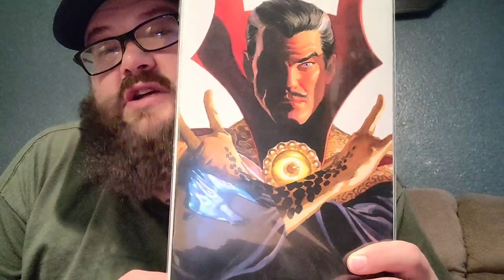Then we got Strange Academy number 3. I've really enjoyed this book — really great story. Love the school setting, really learning the characters and how they develop and how they connect to Doctor Strange is really great. Definitely give that a read. And then I also have the Strange Academy number 3 variant — I had to get this one because it's gorgeous. It is a Doctor Strange Alex Ross cover — y'all check that out. It's pretty sweet.